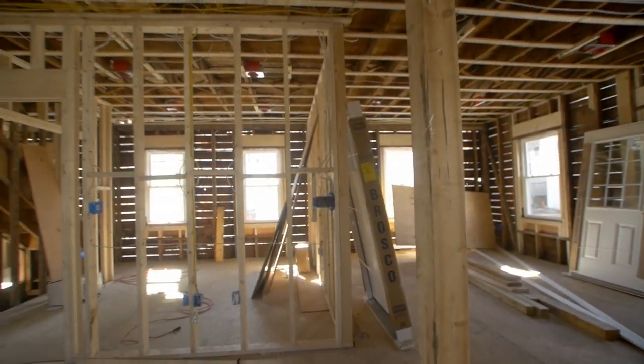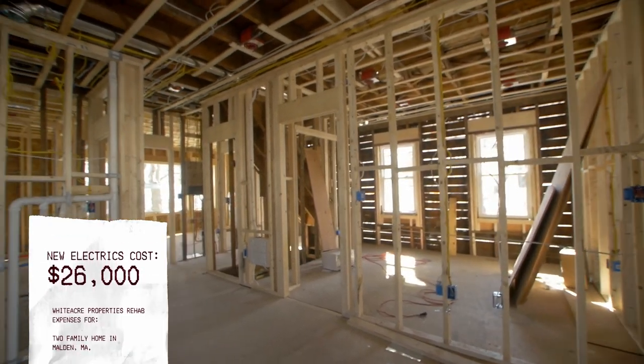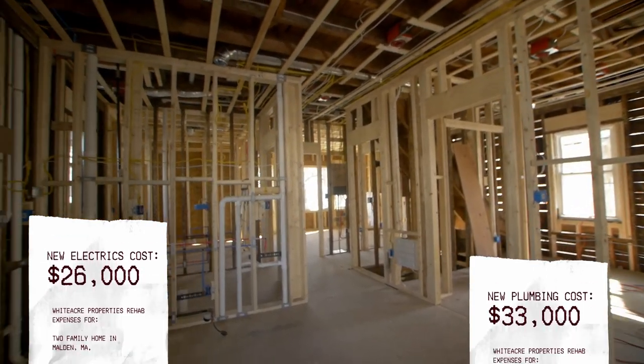New electrical — all new wiring for both units — cost $26,000. Plumbing, all brand new including the gas line, cost $33,000. HVAC: we installed central heat and AC for both units, which cost $16,200. Insulation — spray foam on the walls — cost $12,450. All of these prices cover the entire building, both units.